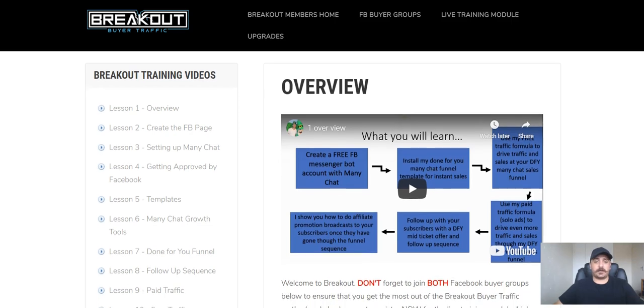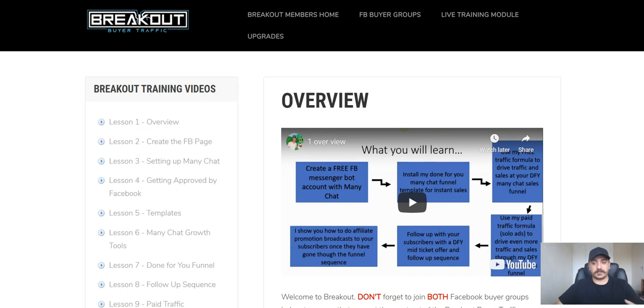Inside the members area, as you can see, there are 12 lessons — 12 modules — but they're super quick, fast, and easy to go through. Bot Traffic is essentially Facebook Messenger, and the reason we want to use Facebook Messenger is because it has 80% open rates. Email has between 5% and 12% open rates, but buyers' bot traffic has 80% open rates. That's where you can make sure you have the best possible chance of people clicking on your links — for your affiliate offers, your sales pages, or just to get people to your website.